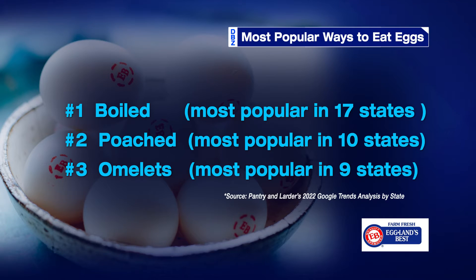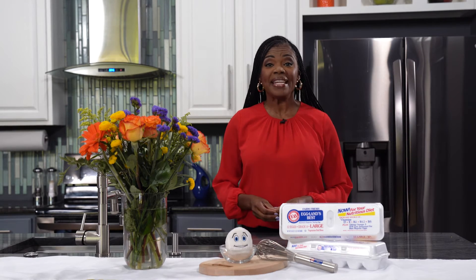Of all the ways you can eat eggs, you may be surprised to learn that boiled and poached are most popular in a new state-by-state analysis. While those are tasty options, we think it's time to upgrade your eggs. Try adding in unexpected flavors or bake them in the oven for a twist on texture, so you can enjoy them any time of day.